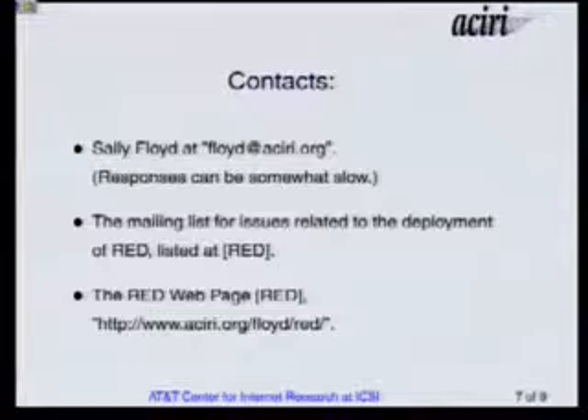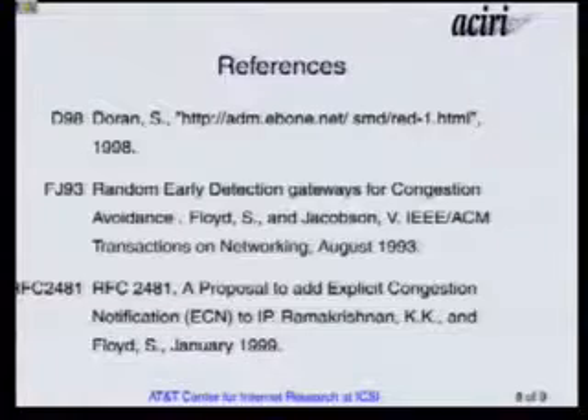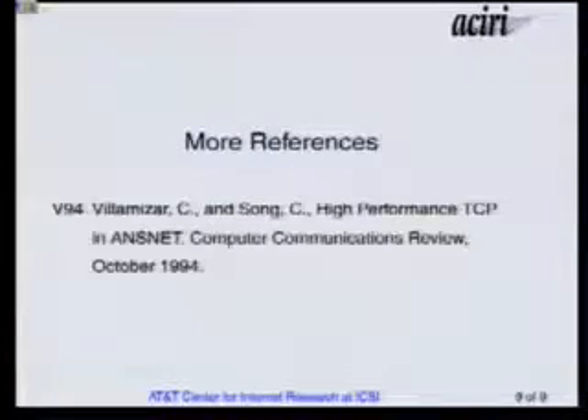My email address is floyd at aciri.org. There's a mailing list about RED implementation issues, there's a RED web page, and there are some references for things in the talk. Thank you.